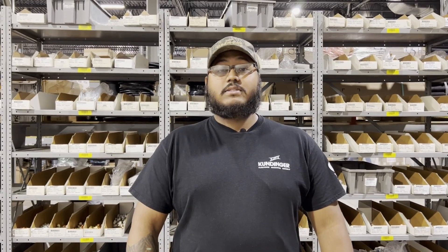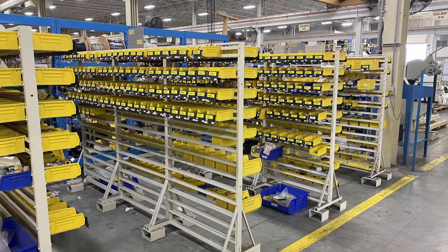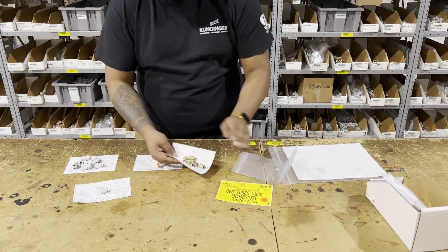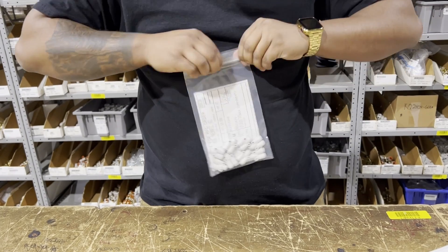VMI stands for Vendor Managed Inventory. We specialize in making sure our customers' inventory is stocked at all times. Our VMI service helps our clients be more efficient by taking out the guessing of whether or not they're going to be stocked or unstocked for parts during any project they have going on.